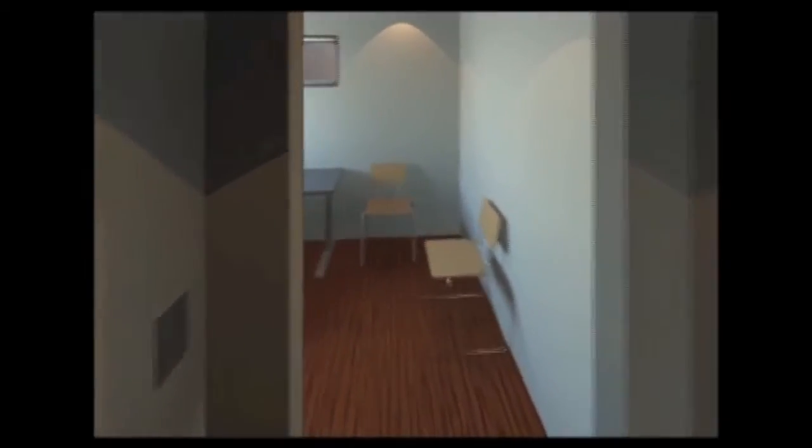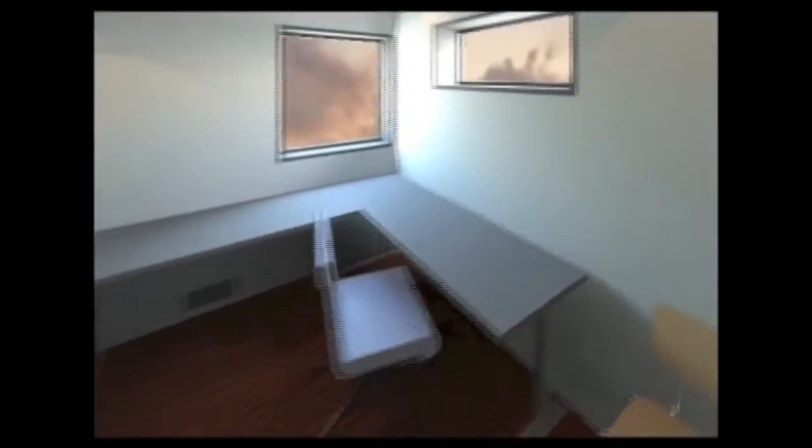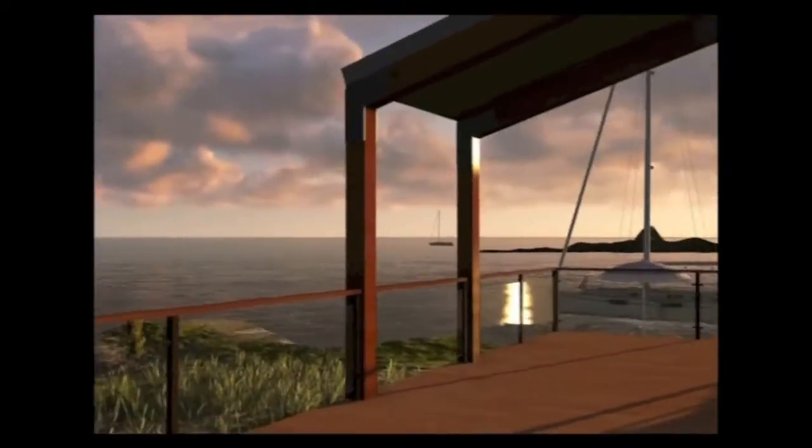The multi-use room features a desk and office space which transform into a bed for children or guests. The master bedroom is complete with storage space and access to the south deck, which has plenty of space for entertaining in the summertime.